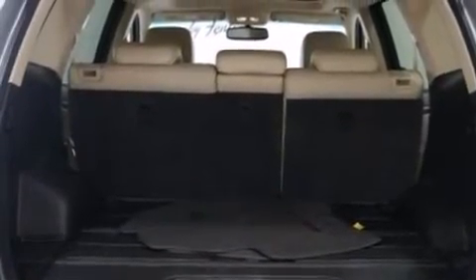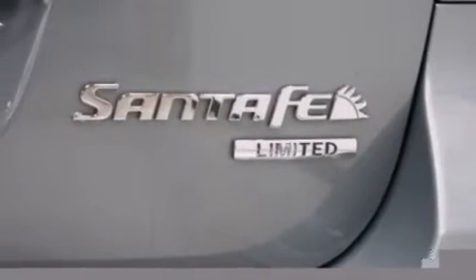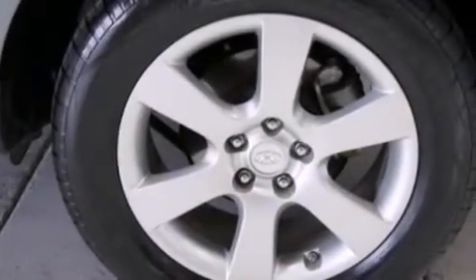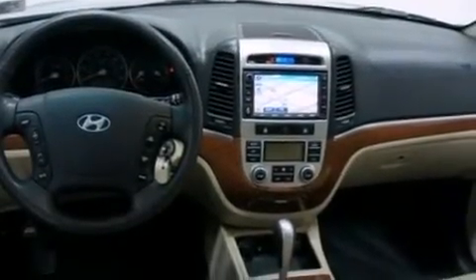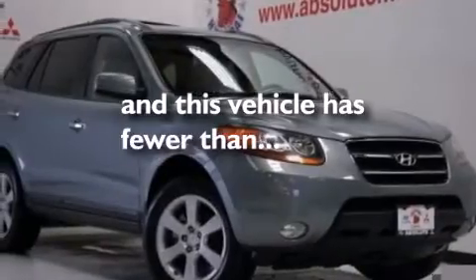A pass-through rear seat, cruise control, an auto-dimming rear-view mirror, a leather-wrapped steering wheel, an illuminated driver's side vanity mirror, rear curtain airbags, a security system, brake assistance technology, a keyless entry system, and this vehicle has less than 57,000 miles.